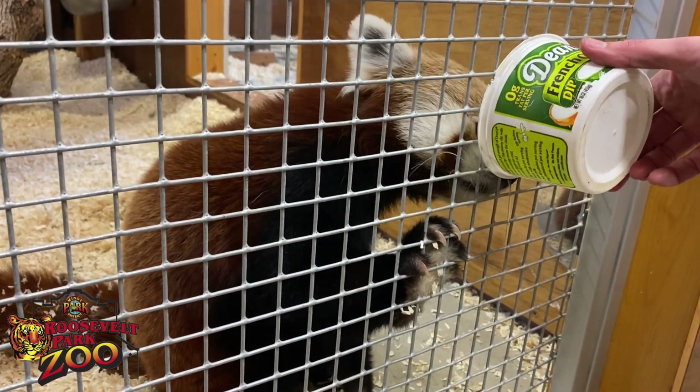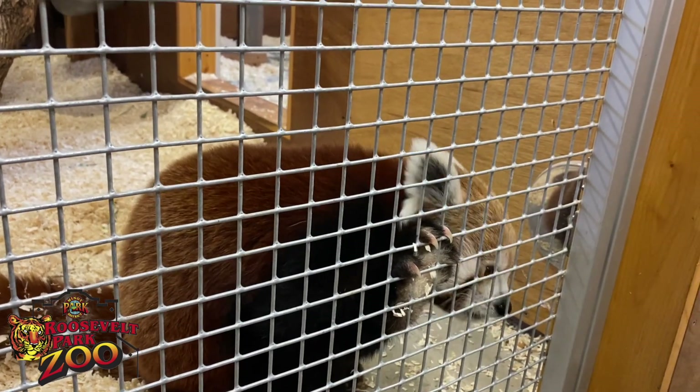Think about some of the adaptations that you have. Maybe they're not built in like the red pandas, but maybe you have some nice warm coats, some good hats. Until next time, I'm Jungle Jen. We'll see you at the Roosevelt Park Zoo.